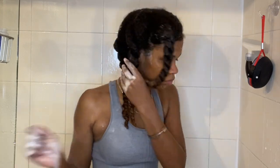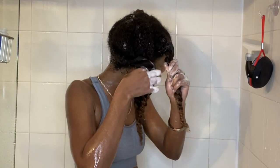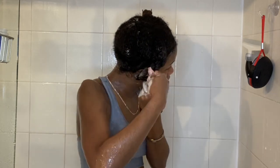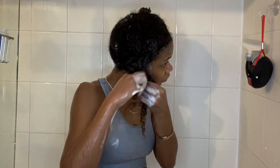Now I'm just twisting my hair out of the way, then braiding these three sections into one braid. I like to detangle my hair in six sections — three on each side.